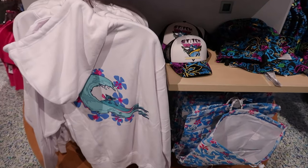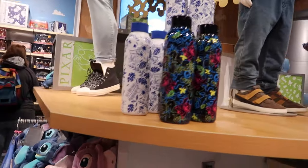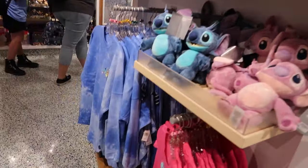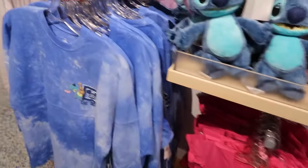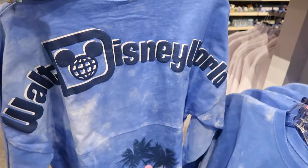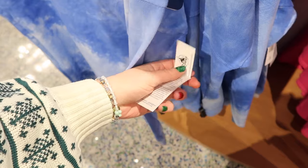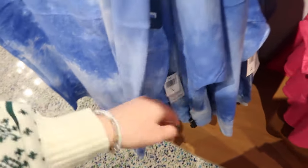Here's another quick pan of that Stitch display, and water bottles, and a spirit jersey. This one's pretty cute — it's not just a Stitch one, it's a Walt Disney World Stitch hanging out on the beach design. Let's take a guess — 70, 80? No price listed.